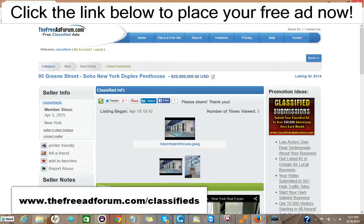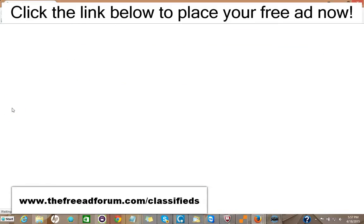Hi, this is Matt from the freeadforum.com classifieds, and if you are a real estate professional, I'd like to invite you to place your free or upgraded ad on our site. We have a special section just for real estate agents, and I'm going to show you here the site. We're getting people signing up and placing ads every few minutes.